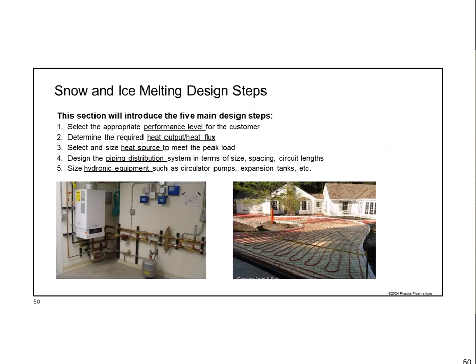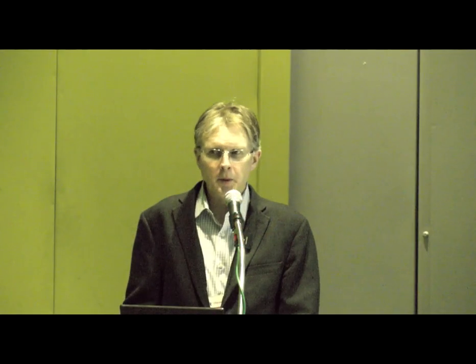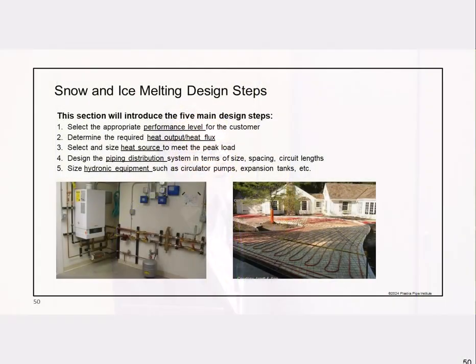Once we've gathered our information, here are the five design steps for the hydronic system. First, select the appropriate level of performance for the customer. Second, design for the required heat output—how many BTUs per square foot the system needs to deliver. Third, select and size the heat source. Fourth, design the piping system to deliver that heat to the outdoor area. Fifth, size the rest of the hydronic equipment—circulating pumps, expansion tanks, and everything else in the mechanical room—once we know the liquid temperature and flow rate needed.